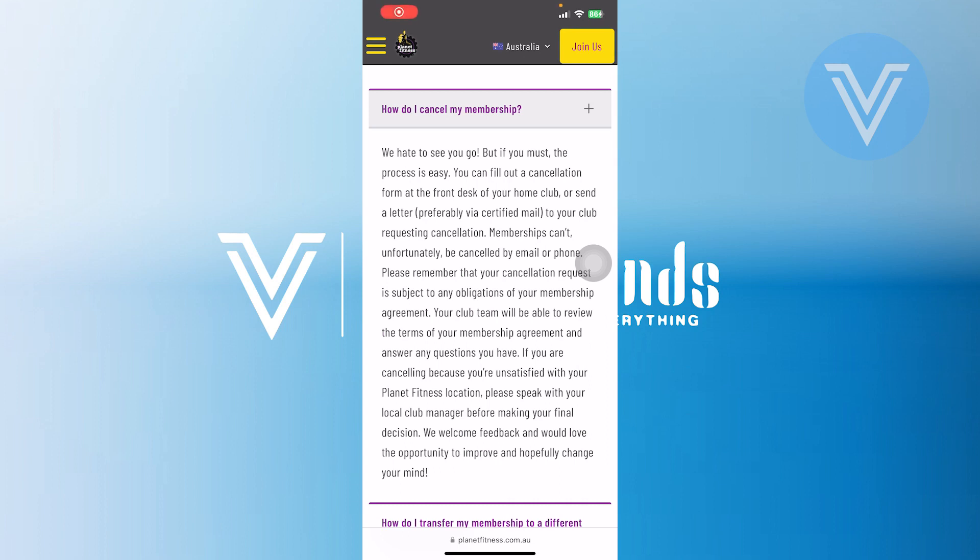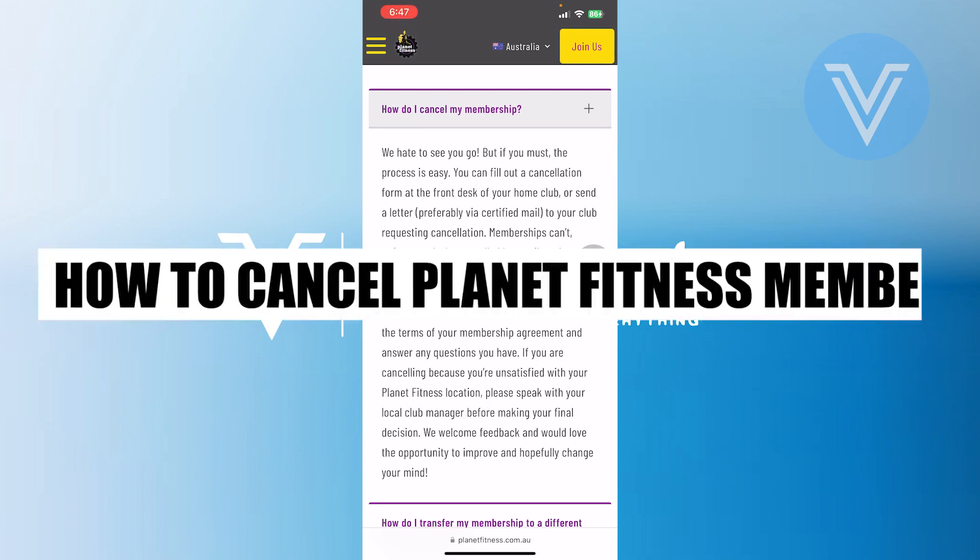Hello, everyone, and welcome to the channel. In this video, I will show you exactly how to cancel your Planet Fitness membership.